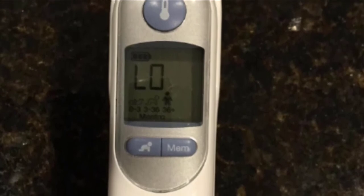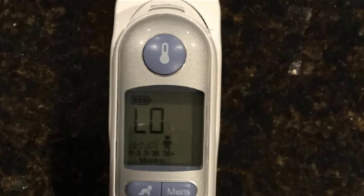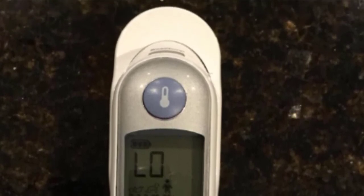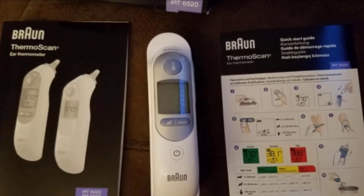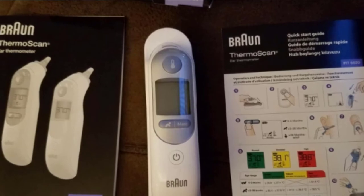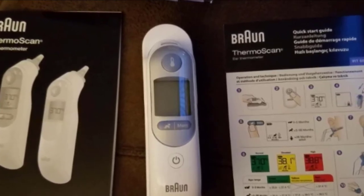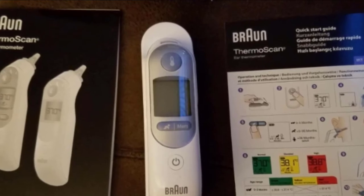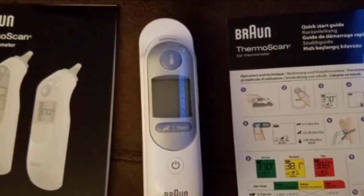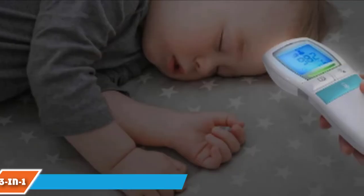Like the Withings Thermo, the award-winning Braun ThermoScan has a useful temperature memory function that stores nine previous temperature readings, enabling you to track any change in temperature. The ThermoScan uses age-adjustable fever guidance based on a study commissioned by Braun to validate age-based fever cutoff points. The ThermoScan 7 takes your age into account when producing a body temperature reading, then color-codes it so you can see at a glance whether you have a fever.